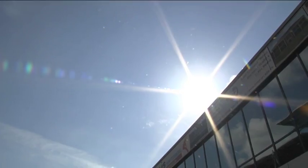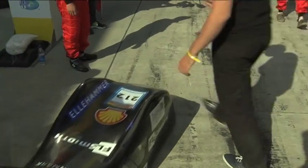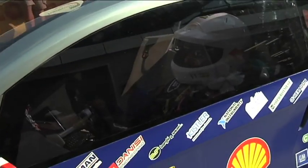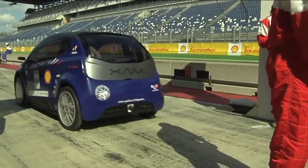It is the final day of the Shell Eco-Marathon Europe and teams have a last chance to get in an award-winning attempt. Success in the event is mostly governed by the design of the vehicles, but drivers also have a large part to play with techniques that they use to extend the efficiency of their vehicles.